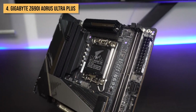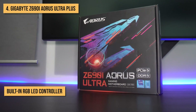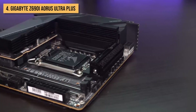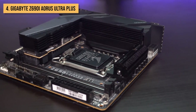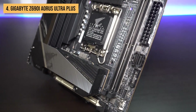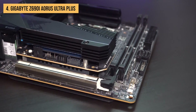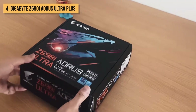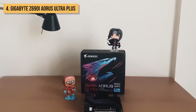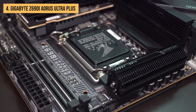Let's talk about style and ease of building. The Z690i Aorus Ultra Plus has you covered with a built-in RGB LED controller boasting multiple lighting zones, so you can create a mesmerizing visual spectacle that matches your gaming mood. Troubleshooting is a breeze with the clear CMOS button at your disposal. A pre-mounted I/O shield offers a clean and hassle-free installation. And you can update the BIOS without a CPU, thanks to the convenient Q-Flash Plus button. Overall, the Gigabyte Z690i Aorus Ultra Plus is the perfect choice for gamers and enthusiasts seeking top-tier performance in a small form factor.